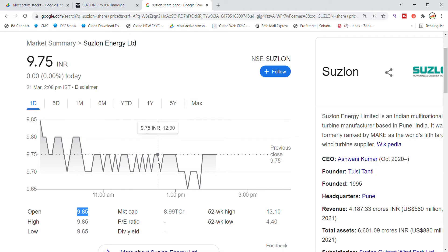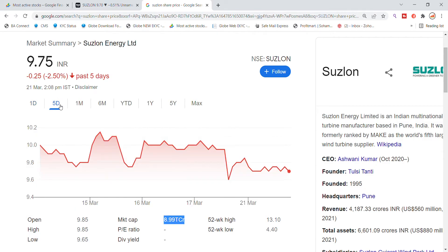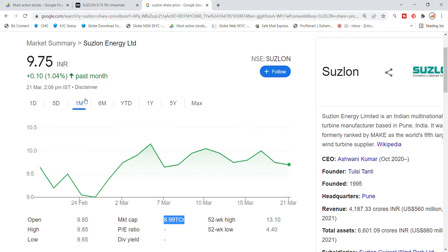Suzlon Energy has a market cap of 9,000 crore. Over the last 5 days the stock has been consolidating, but over the past one month it has seen a good recovery. However, it is now facing resistance at the 10 level.